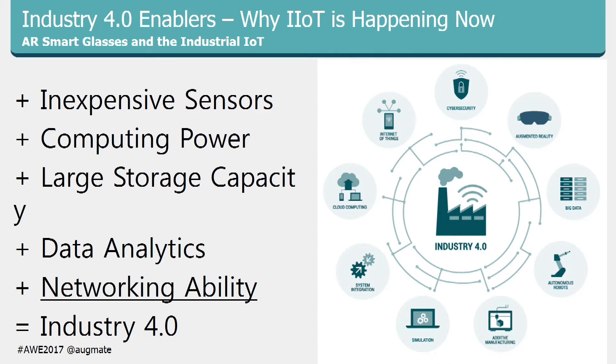So why now? A couple of things. On one side you've got inexpensive sensors, computing power, large and cheap storage capacity, data analytics, and networking — those are the underpinnings that support the different components of Industry 4.0. On the other side you see augmented reality, the cloud, different kinds of networking, and wearables.